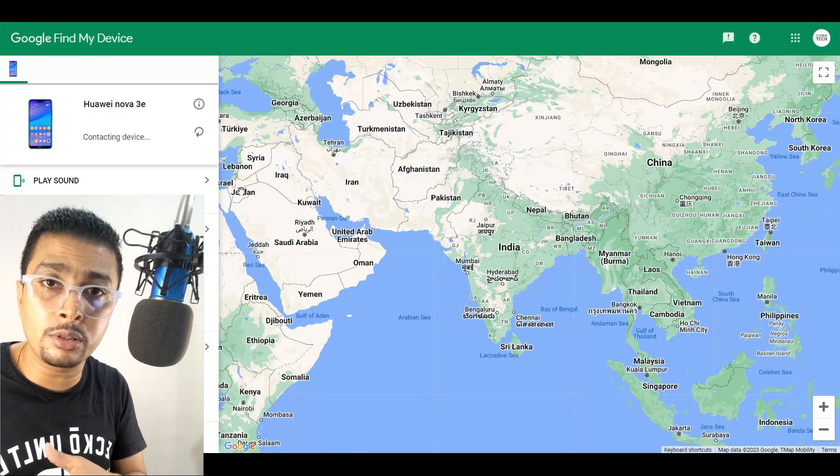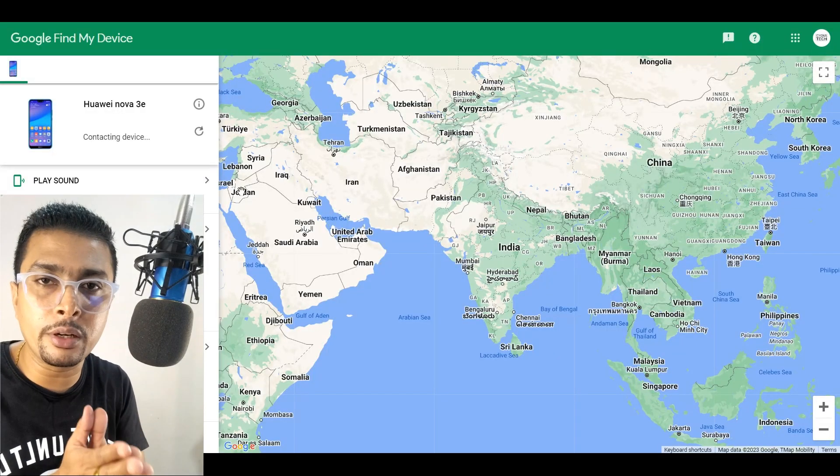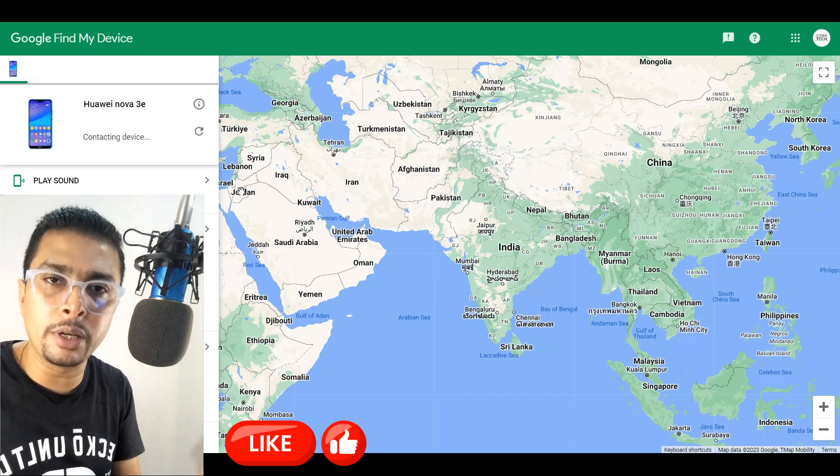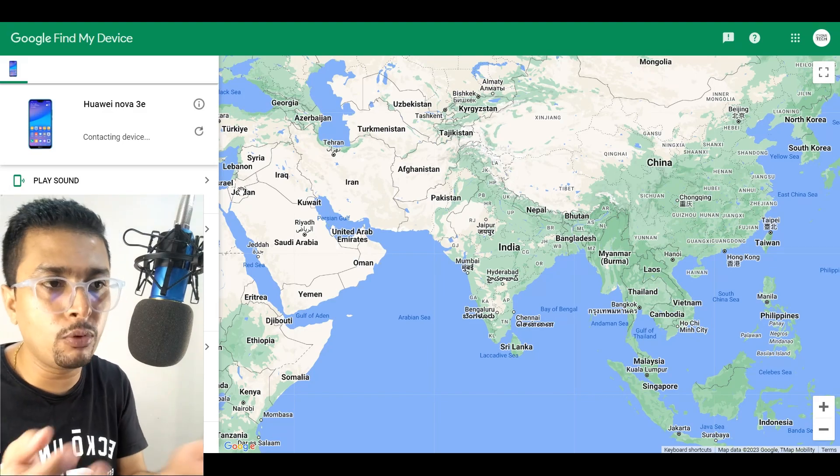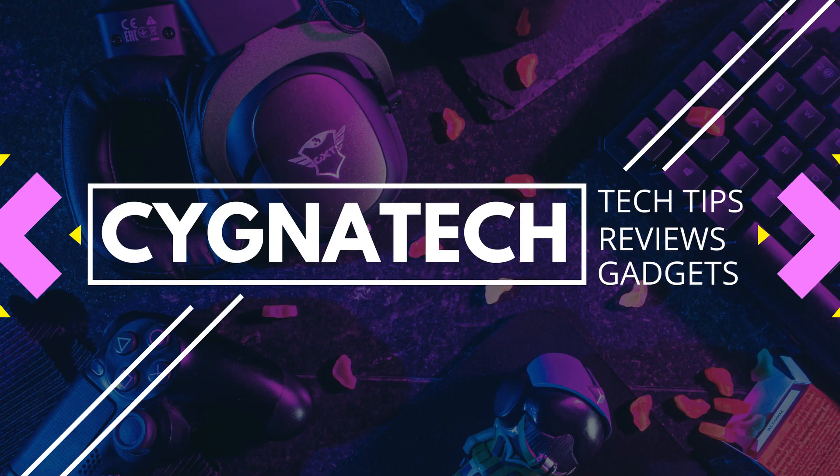Another method to find your phone locally is by using Find My Device. Go to your laptop or PC, get onto Google Find My Device, log in with the same email address that was logged into your smartphone, and you can track your phone down.